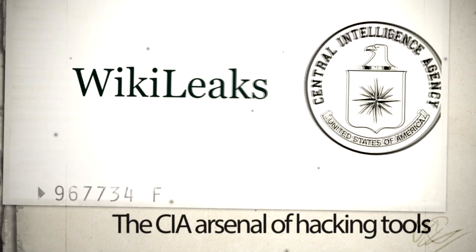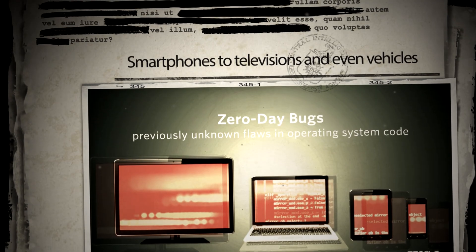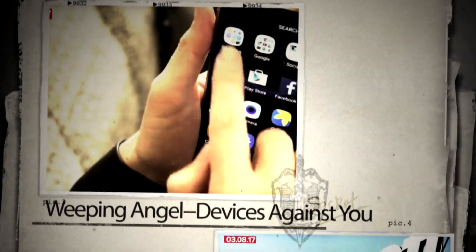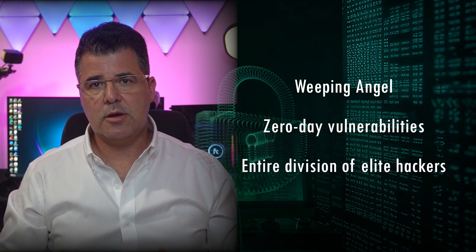This unprecedented release of classified documents revealed that the CIA had developed a vast arsenal of hacking tools capable of compromising everything from smartphones to televisions and even vehicles. The leaks exposed how the CIA turned everyday devices into covert surveillance systems. In today's video, we are diving deep into these revelations. You will learn how tools like Weeping Angel could transform a smart TV into a hidden microphone, how the CIA exploited zero-day vulnerabilities to gain access to private communications, and how they built an entire division of elite hackers.